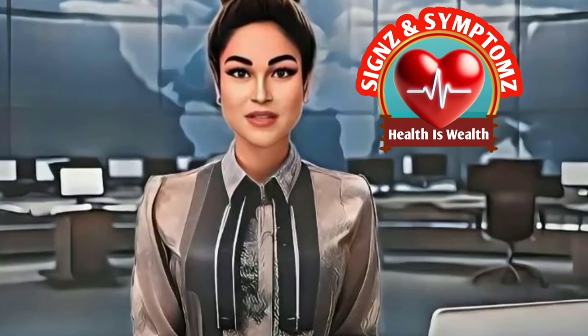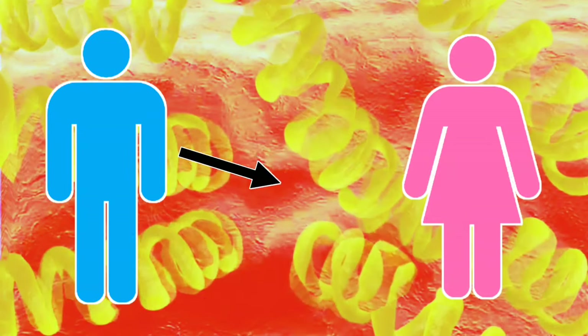Remember, if you are diagnosed with syphilis, it's important to notify your sexual partner or partners and encourage them to get tested. This is to ensure that they receive appropriate treatment and prevent further transmission. That will be all for today's video. Thanks for watching.